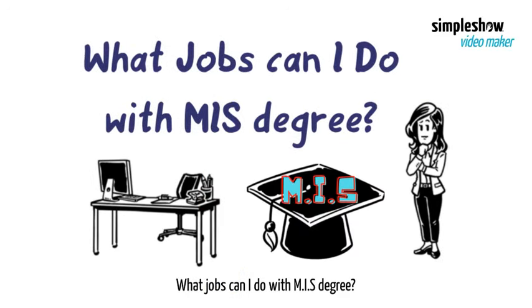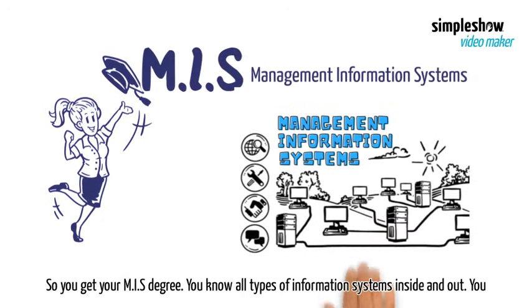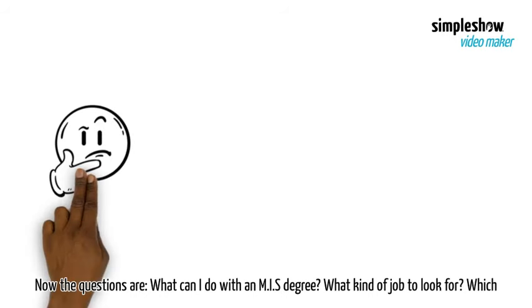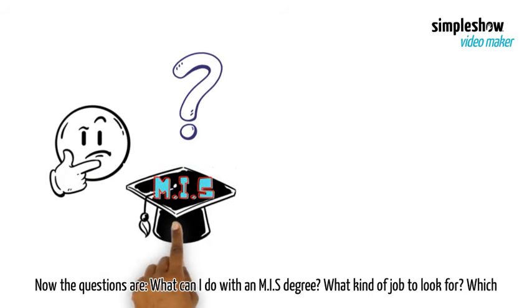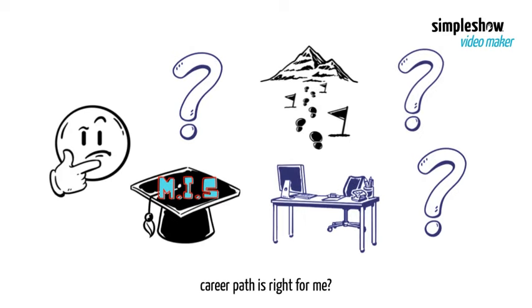What jobs can I do with an MIS degree? So you get your MIS degree. You know all types of information systems inside and out. You are very proud of your achievement. Now the questions are: what can I do with an MIS degree? What kind of job to look for? Which career path is right for me?